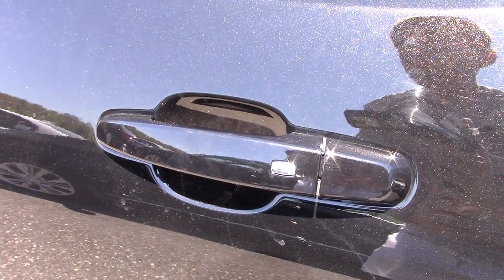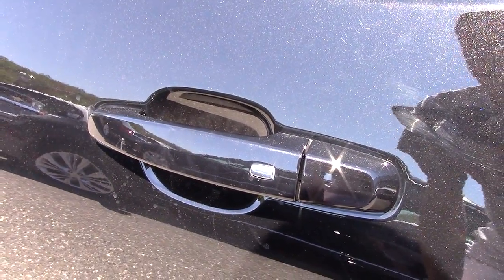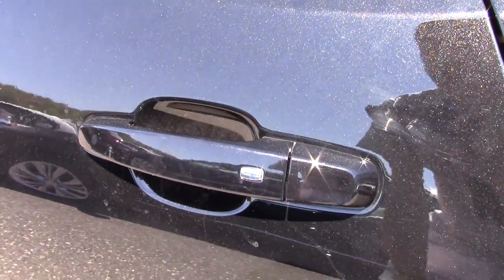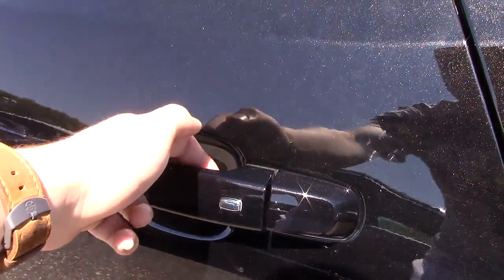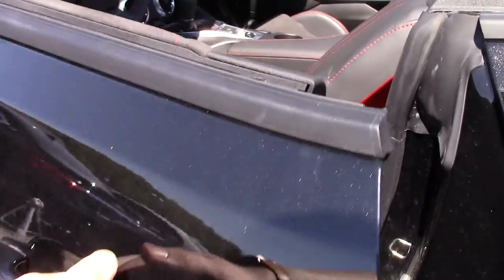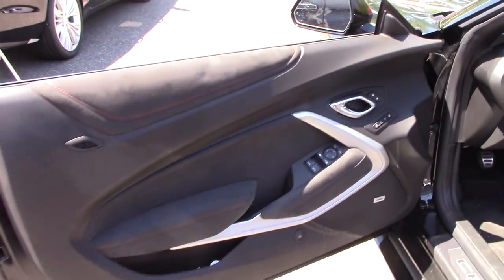Before we check out the interior, let's look at the smart key entry system. It works pretty much like any other Chevy keyless entry. Right now it's unlocked, but if you want to lock the car, make sure the key is in your pocket and press that chrome button. All the doors are now locked. If you want to get back in, tap that button again and the doors unlock.